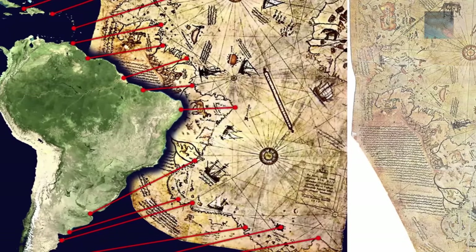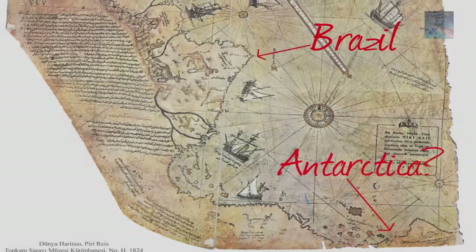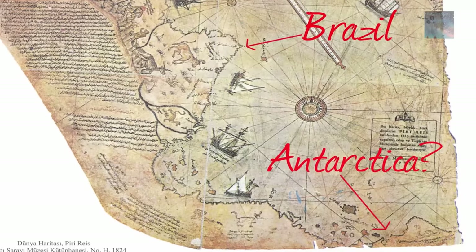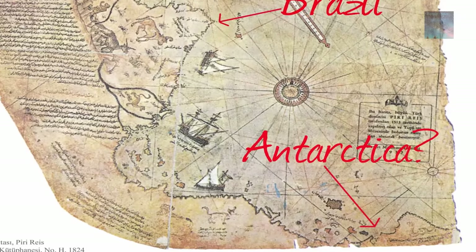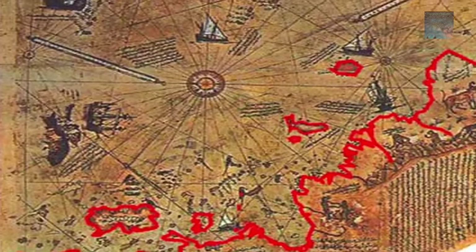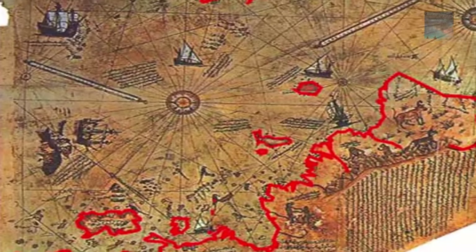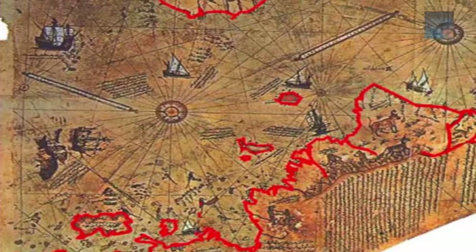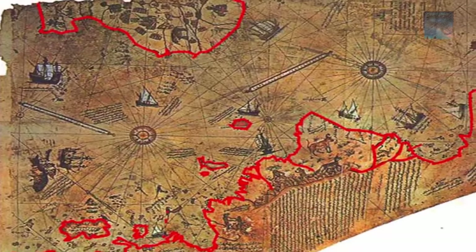The Piri Reis map is one of several Portolanos which appears to have a geometric basis of unknown provenance. The legend on the map itself reveals it was a section of a world map composed from more than 20 source maps drawn in the time of Alexander the Great. A connection existed between this map and several other ancient Portolanos, some of which include the outline of the Antarctic continent.